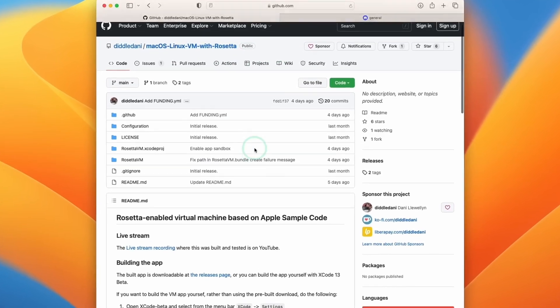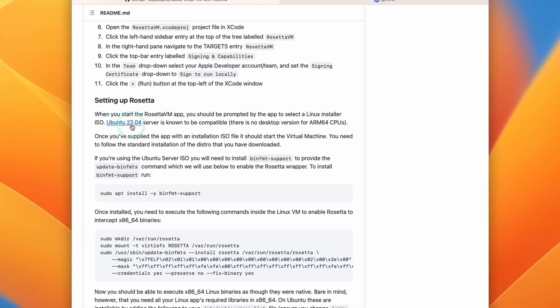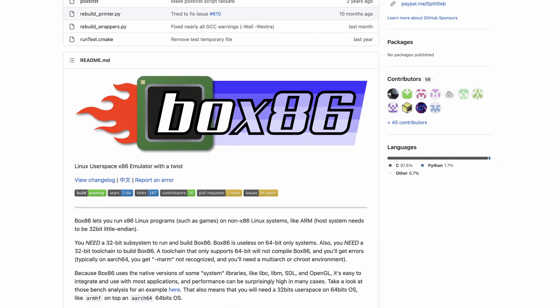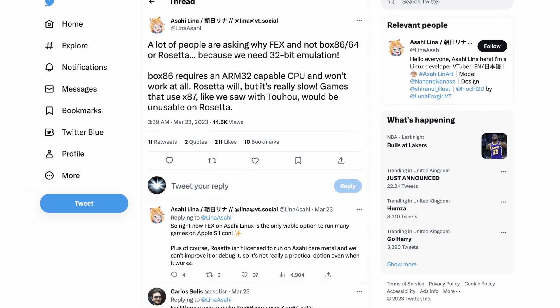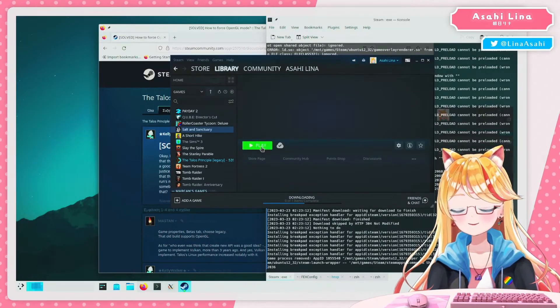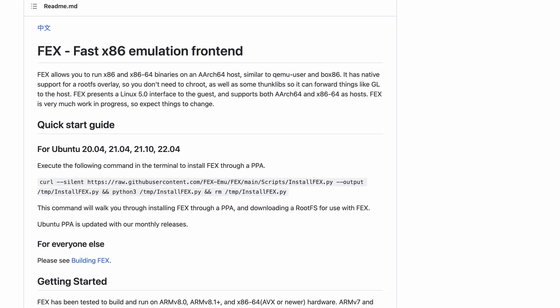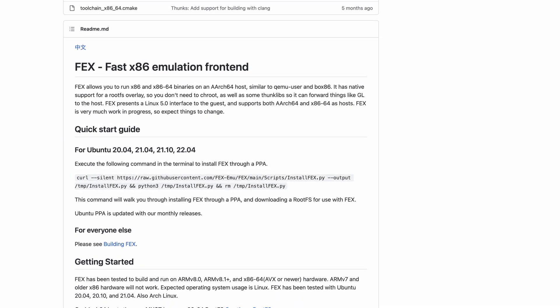It's technically possible to get Rosetta working on Linux on a Mac, however it's not officially licensed to be used bare metal. There is an alternate project called Box86, however both Rosetta and Box86 don't support 32-bit applications. This would mean that a whole bunch of 32-bit games wouldn't work, and also the Steam client on Windows and Linux remains 32-bit only. Therefore, the team have selected an x86 emulator called FEX, which is open source.